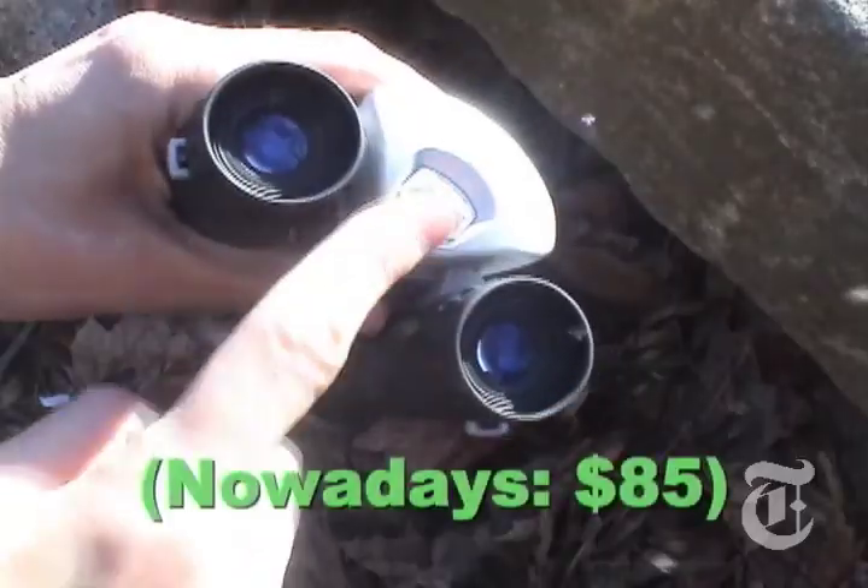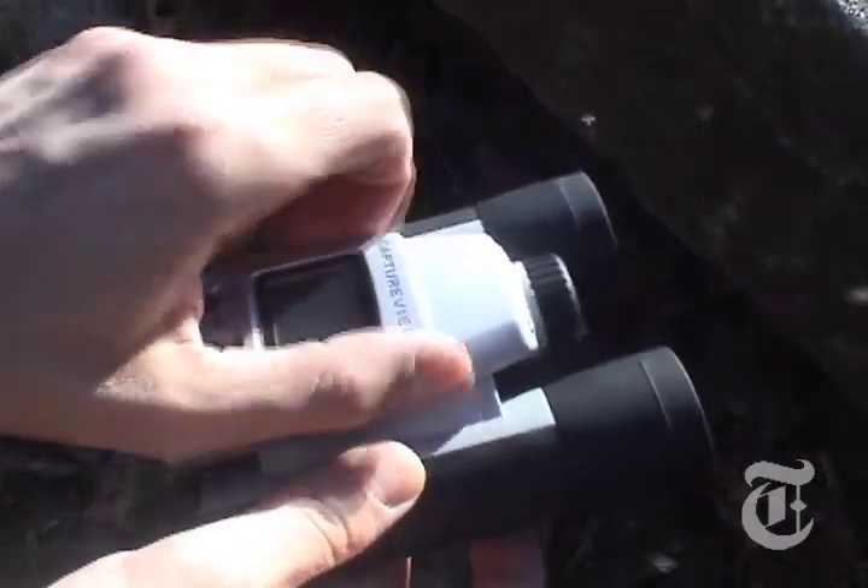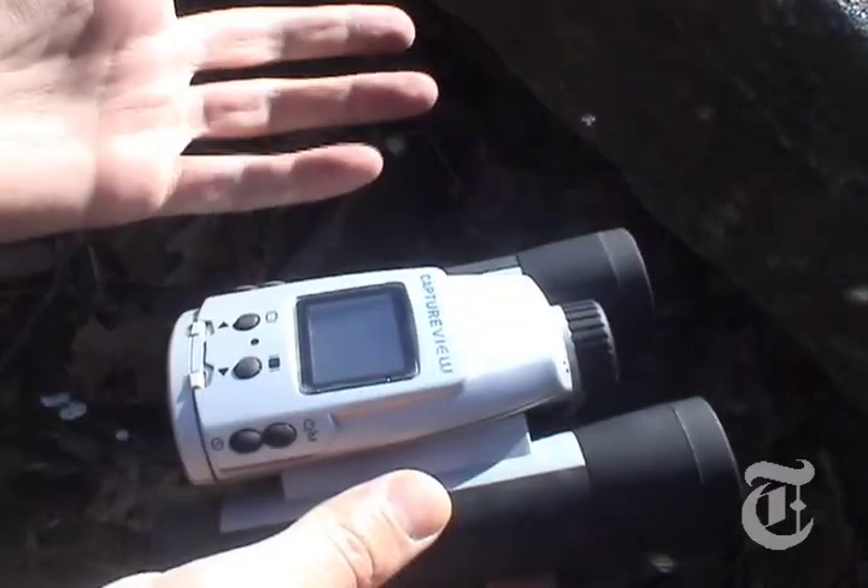The Meade Capture View is waterproof and it takes pretty good pictures. My problem with it is I keep banging my nose on the battery compartment, and it's the only one where the LCD preview screen doesn't flip up.